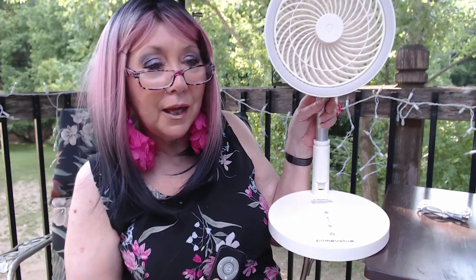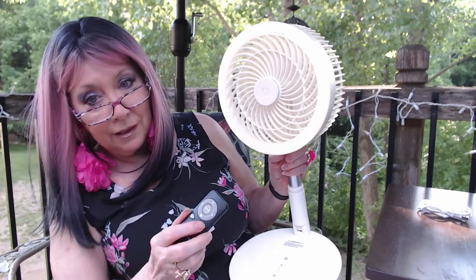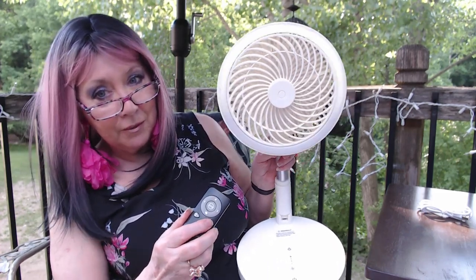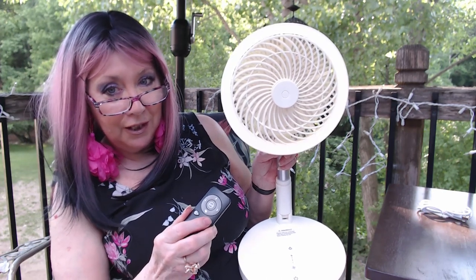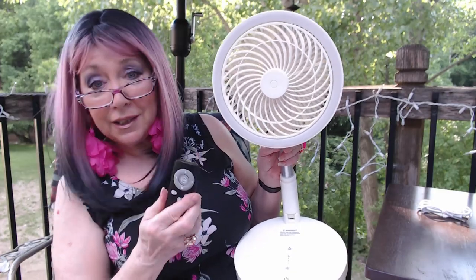It also has a ring light on it. So if you were going to use this outside, whether you're camping or something, and you just need a little bit of light — maybe you're in the tent reading or getting ready for bed, or the kids need a little light. You can lower it. I'll probably try to show this at night. So it does have that ring light that you can use. Or if you're outside on your deck.